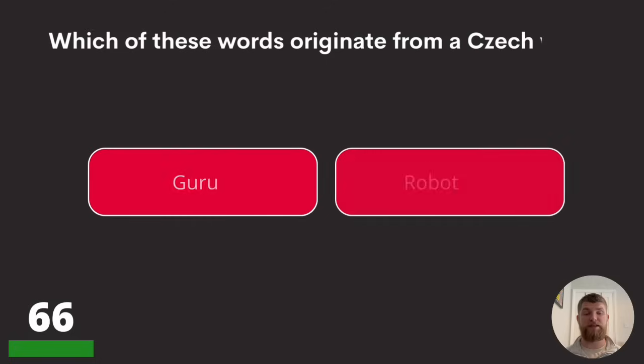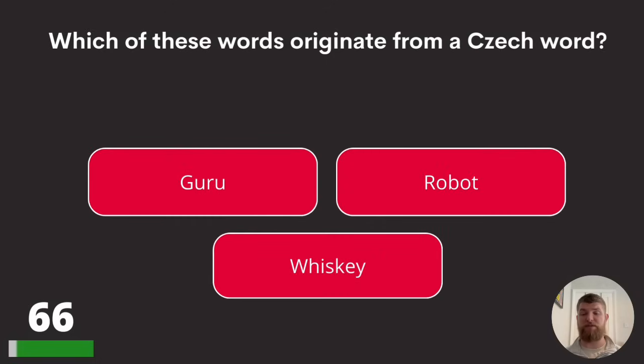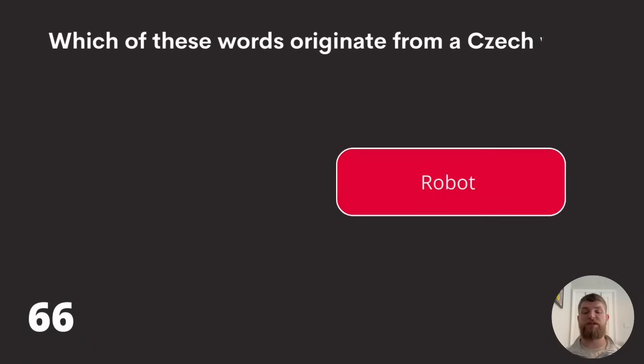Question sixty-six: which of these words originates from a Czech word? Guru, robot, or whiskey? The answer is robot.